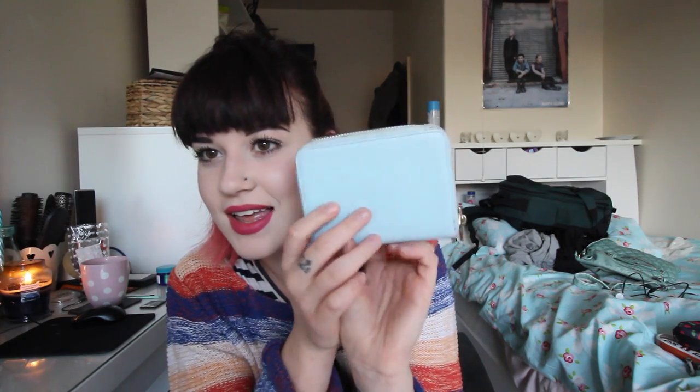My purse - this is my purse and I think it's really cute. It's got a stain on it which is pretty disgusting but oh well. Inside is lots of random stuff: money, train tickets, coffee loyalty cards, and other stuff. And a Sharpie, because you never know when you're going to need a Sharpie I guess.